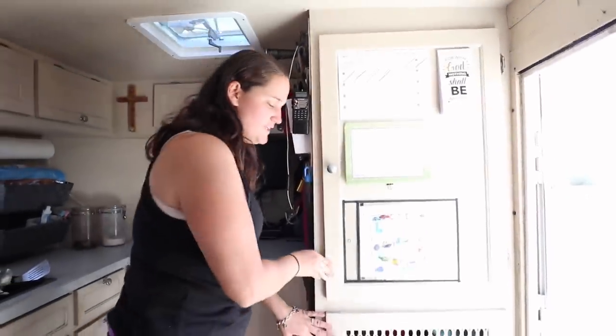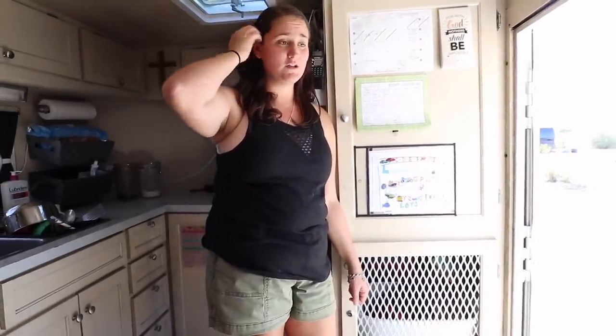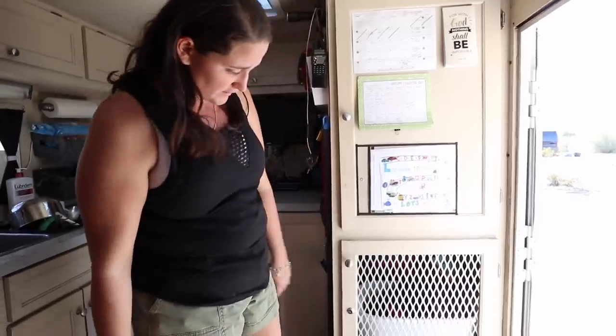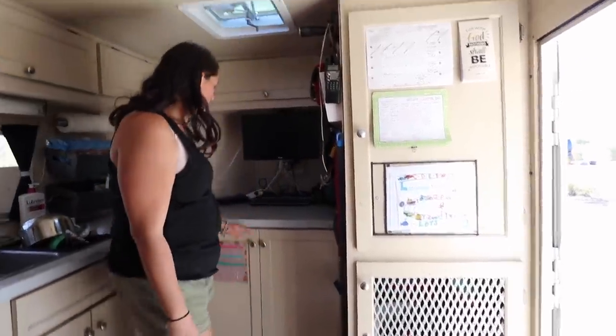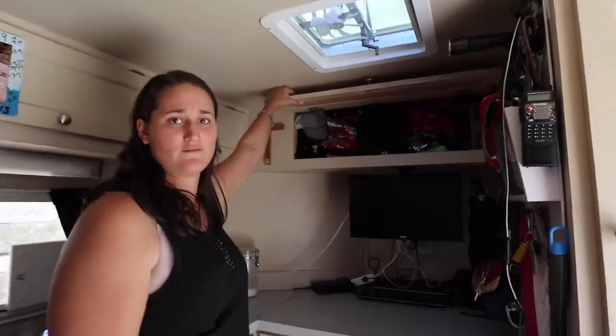This was originally a ferret cage — we had two ferrets. Unfortunately one of them passed away, and because we don't have heater or AC in here, we felt really bad about leaving them. So we gave the second ferret away to a really nice family. But now it's our laundry area — this is like two to three weeks worth of clothes for three kids.